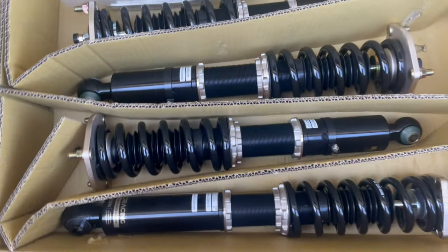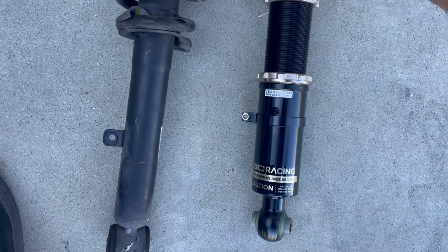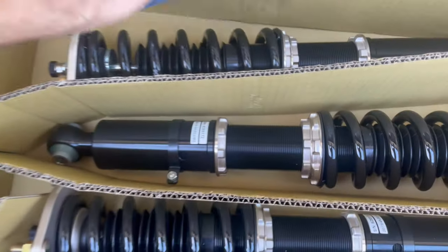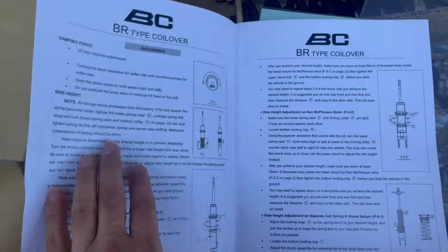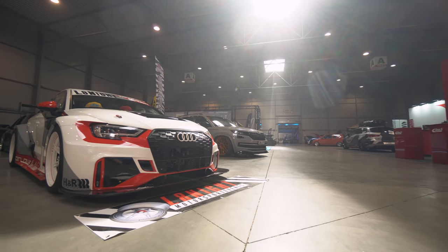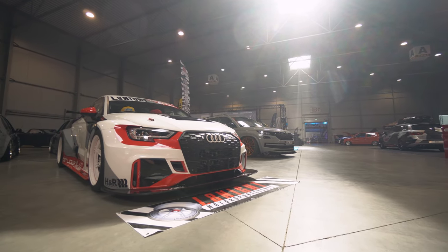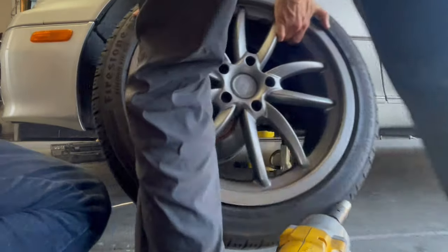I hadn't opened the box — just to preserve the integrity of the packaging in case I had to send it back — but with that clarification, I knew I had the right set and was ready to install it. Included with the order is a set of four coilovers, perfectly labeled with two for the front and two for the rear. You also get two keys needed to adjust the height of your car, some literature and instructions on how to make adjustments, and the typical stickers that you can put on your car if you want to give the company free advertising.